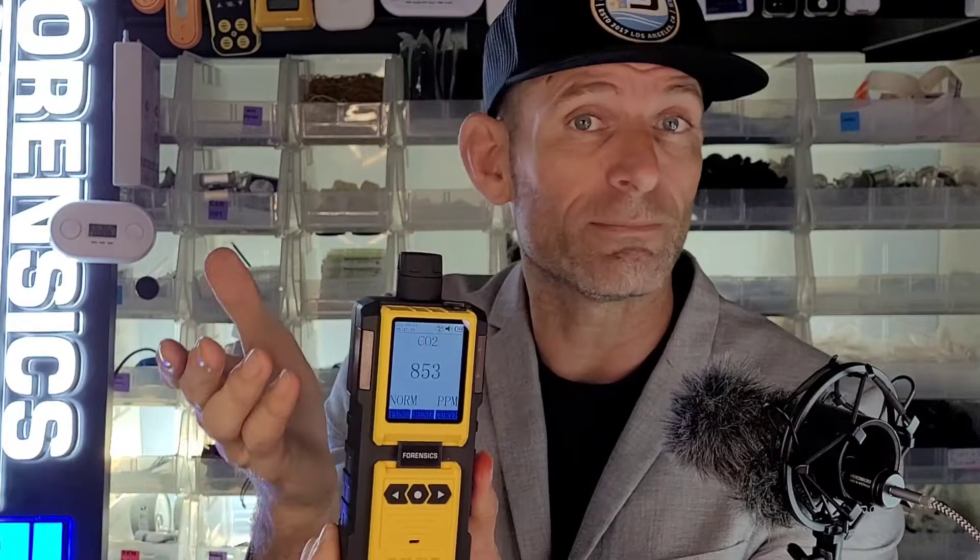It has data logging that sends the data to your computer, graphing, and many many others. Now this unit is perfect again for indoor measurements. It's in the ppm range, perfect for indoor air quality.